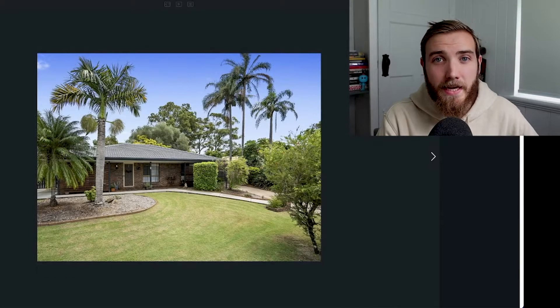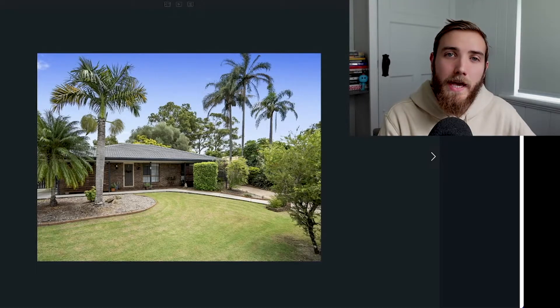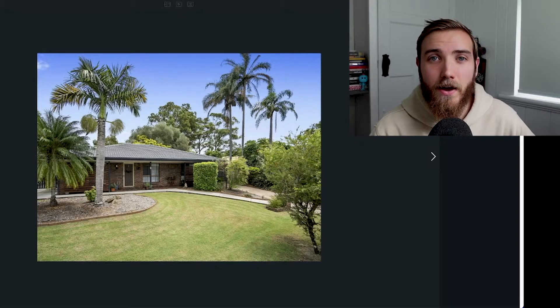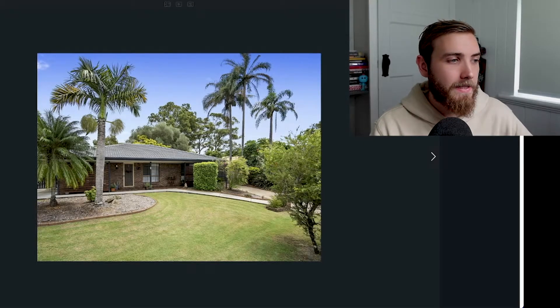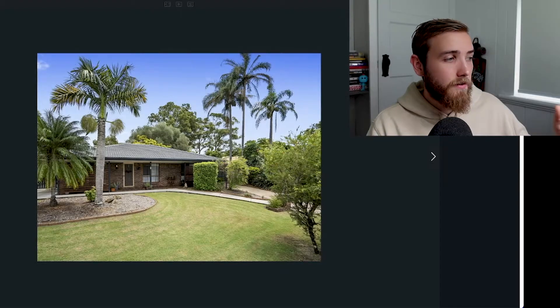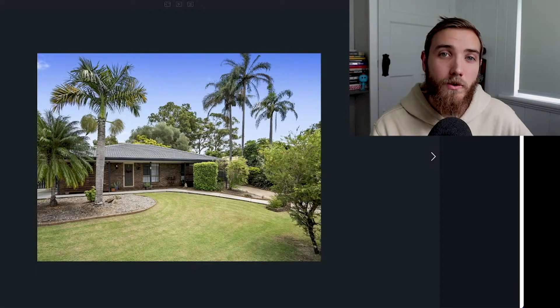So let's dive in and take a look at the home. From the exterior, you can see it's a low-set brick and tile home with nice neat gardens and easy access either side of the property. On the right-hand side, we have available parking spaces for at least one or two cars. And on the left, you can't really see here on the photo very clearly, but there's also room to park a trailer or a boat for a renter or an owner-occupier.